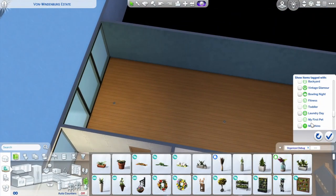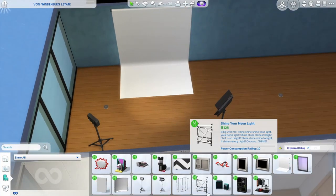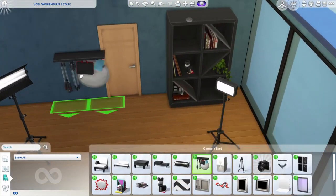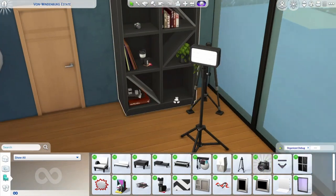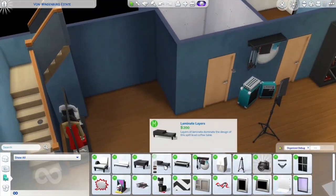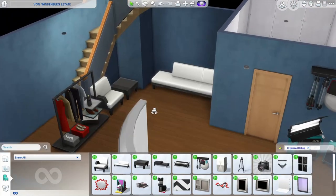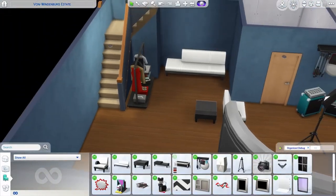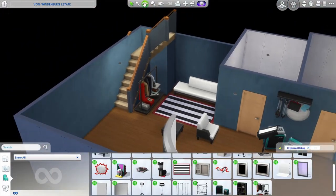I designed the basement area as a working space for the sims living here. There is a big photo studio — the light comes in through the windows which are facing the swimming pool, making it a pretty cool and stylish place for photo shoots. I mostly used the Moschino pack for this, which I bought some time ago but never had the chance to try out. There is also a little chill-out area where the model can change their outfits, or they can go to the adjoining bathroom for this.